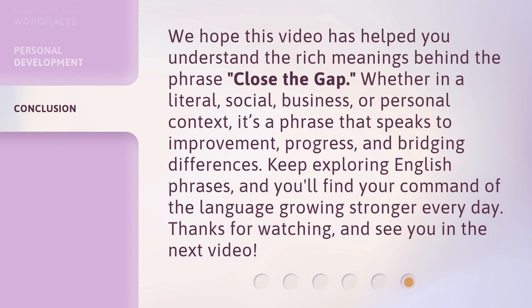We hope this video has helped you understand the rich meanings behind the phrase Close the Gap. Whether in a literal, social, business, or personal context, it's a phrase that speaks to improvement, progress, and bridging differences. Keep exploring English phrases, and you'll find your command of the language growing stronger every day. Thanks for watching, and see you in the next video.